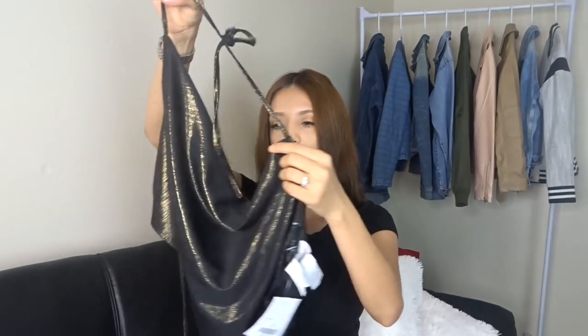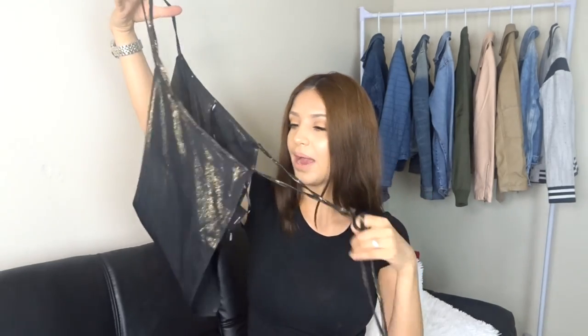This top is a halter top. I don't know exactly what color this is — it has like a goldish-greenish tone to it, and it has black lining all over it. It's sort of a diamond-shape shirt and it has back straps to tie on the back, so it is an open back.